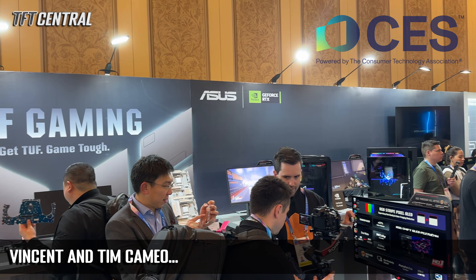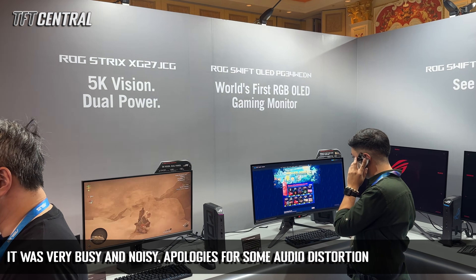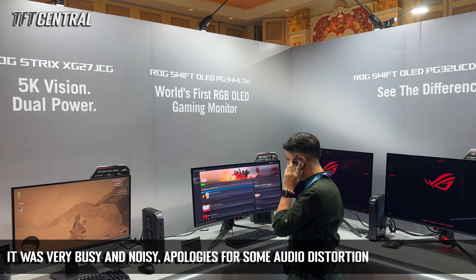We're here at CES 2026 to check out all the latest monitor news. Today we're at ASUS's booth where there are loads of new monitors on display, so let's go and check all of them out right now.